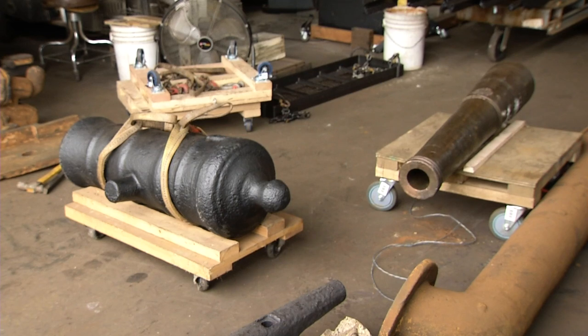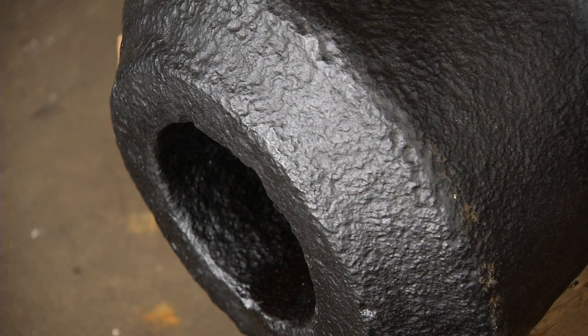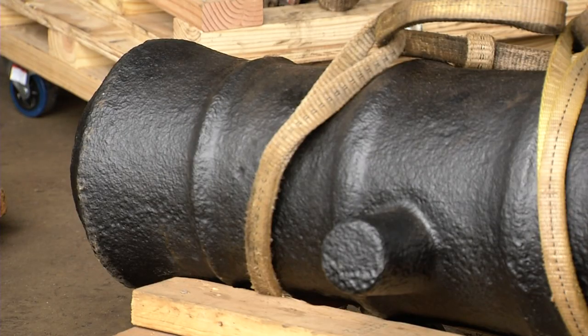We have two cannon that are going back to the Alamo today. We brought them to the lab and they ran them through an electrolytic process to clean the cannon, remove any residual chemicals, extraneous dirt and the like, and get them into pristine condition for optimum public display.